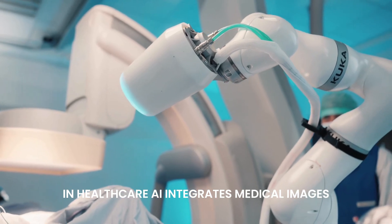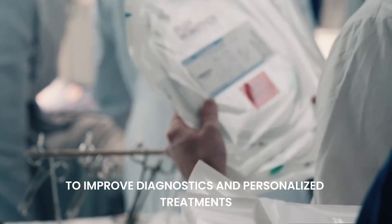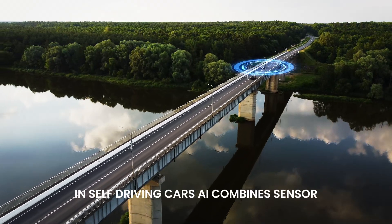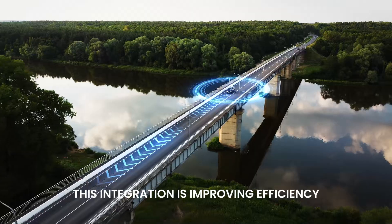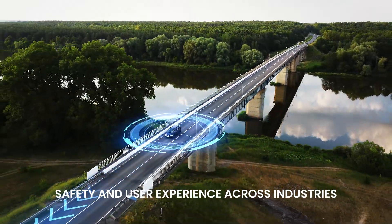In healthcare, AI integrates medical images, patient history, and genetic data to improve diagnostics and personalized treatments. In self-driving cars, AI combines sensor, camera, and radar data for real-time decision-making. This integration is improving efficiency, safety, and user experience across industries.